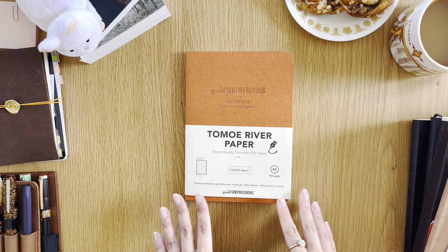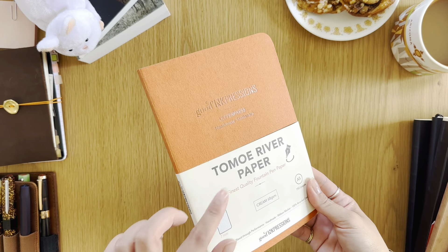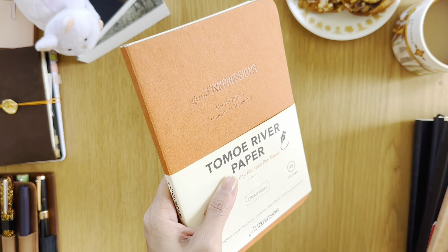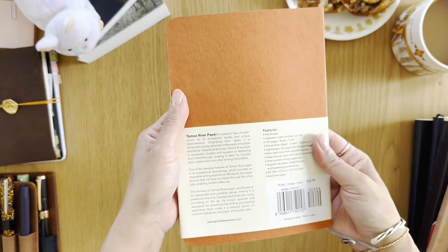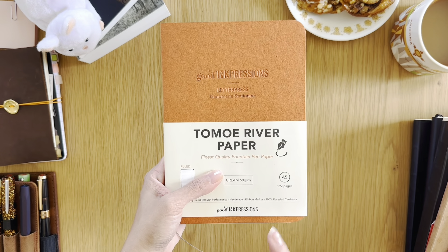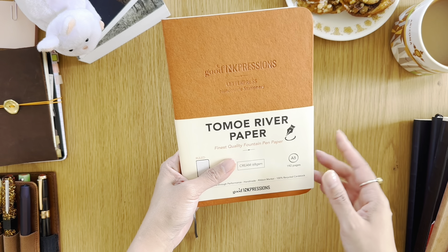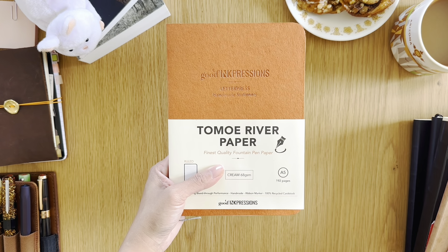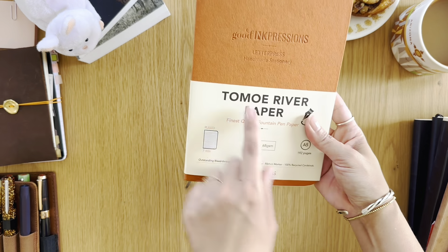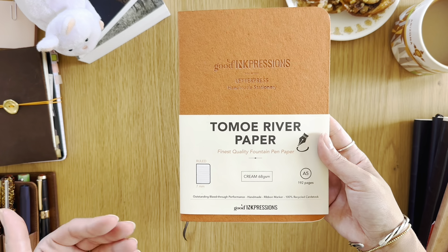Let me share with you why I love this notebook so much. First, I want to say that I have never even heard of this brand — Good Ink Pressions. This beautiful cover color caught my eye this past weekend as I was shopping at my Barnes & Noble bookstore. It was right there on the top shelf, as some of you may have seen in my last video vlog.